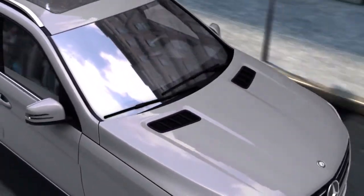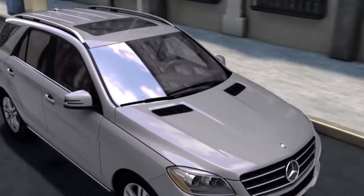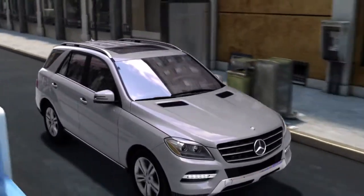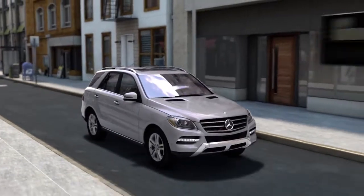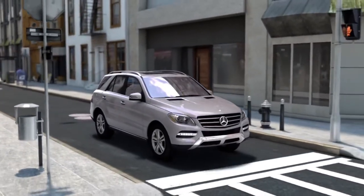Ever since they put the first car in motion, Mercedes-Benz has been advancing the way they stop. With adaptive braking technology, a series of innovations helps to make braking more confident and more comfortable.